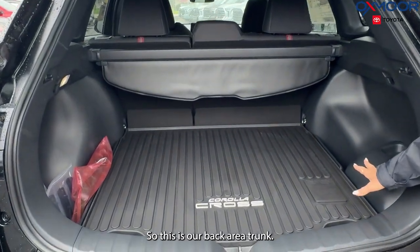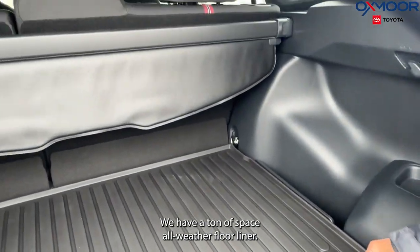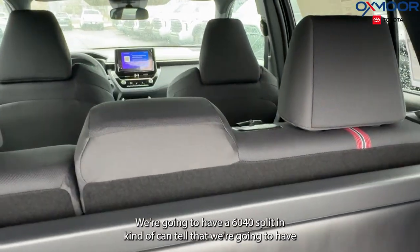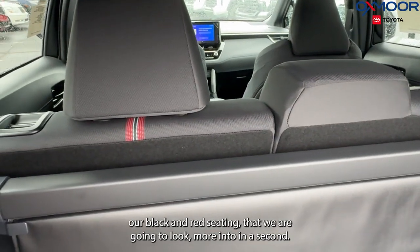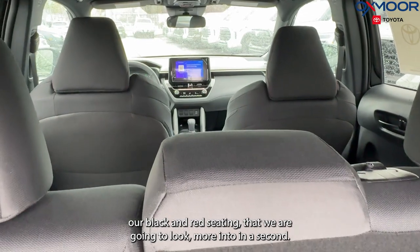All right guys, so this is our back area trunk. We have a ton of space, an all-weather floor liner. We are going to have our cargo cover, a 60-40 split, and you can kind of tell that we're going to have our black and red seating that we'll look more into in a second.